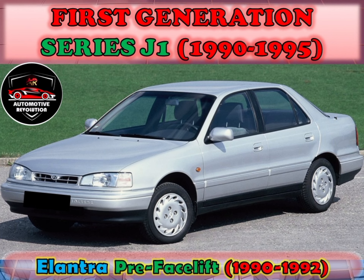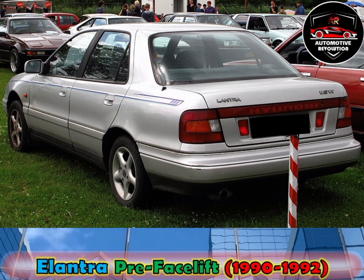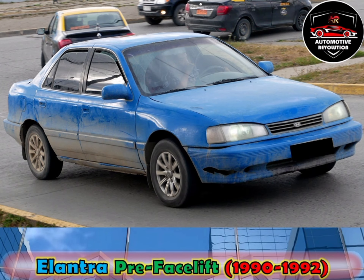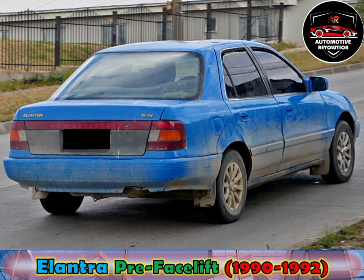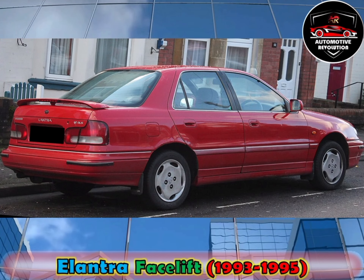The first generation Elantra, codename J1, was launched in October 1990. It was powered by a Mitsubishi-designed 1.6-litre straight-four producing 113 PS, with a top speed of 187 km/h. Other engine options were 1.4-litre, 1.5-litre, 1.7-litre and 1.8-litre, mated to a 5-speed manual and 4-speed automatic transmission. The vehicle was refreshed in 1992 for the European market, adding Hyundai's current logo to the grille, although North American models retained the previous year's look.